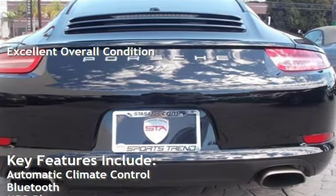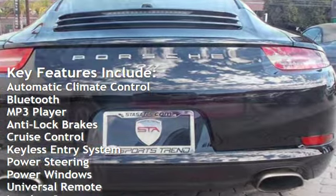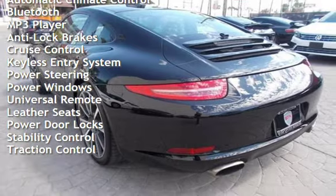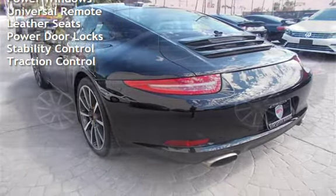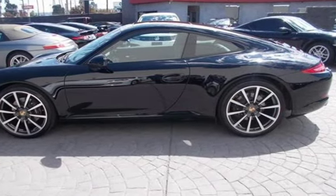Key features include automatic climate control, Bluetooth, MP3 player, anti-lock brakes, cruise control, keyless entry, power steering, power windows, universal remote, leather seats, power door locks, stability control, and traction control. Thank you.